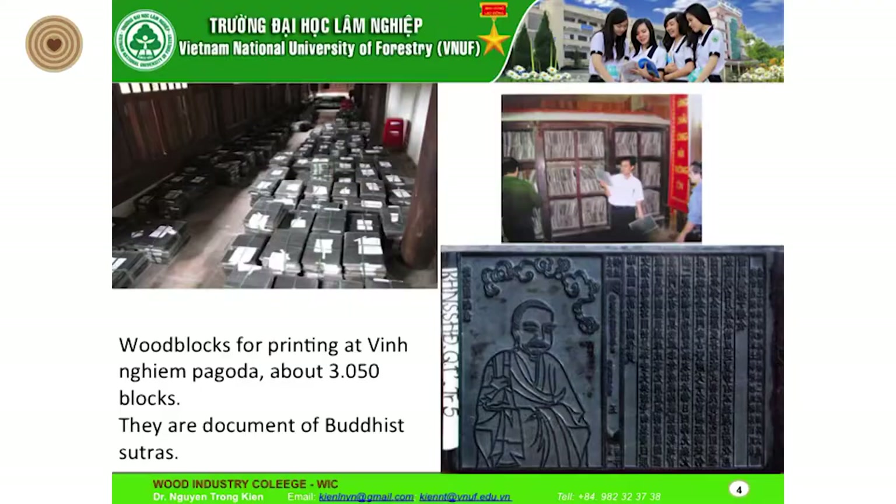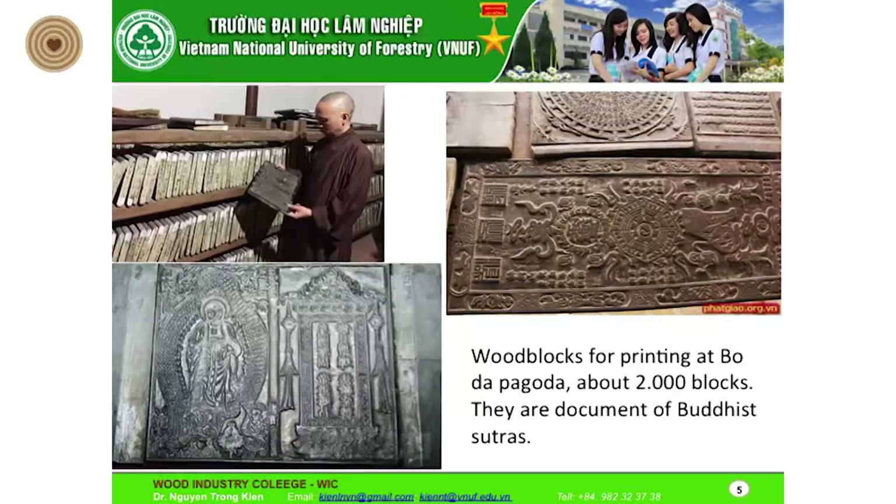As you can see, some wood blocks for printing — this is from Vinh Nghem Pagoda, about 2,000 blocks. The documents are mainly Buddhist scriptures. You can see there are documents for Buddha, and also wood blocks for printing a Buddha image from another pagoda. There are about 2,000 blocks, and you can see pictures and documents about borders, poems, and similar content.